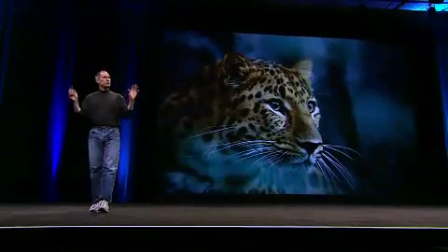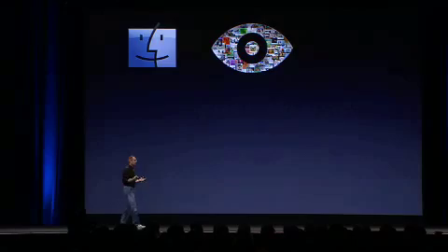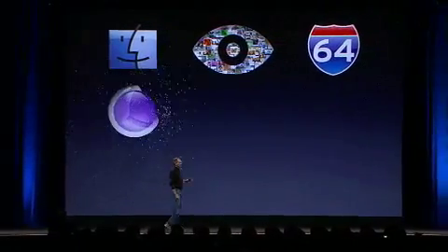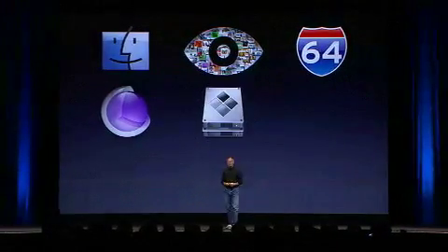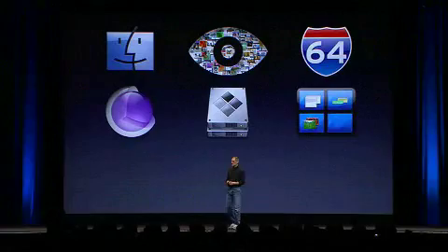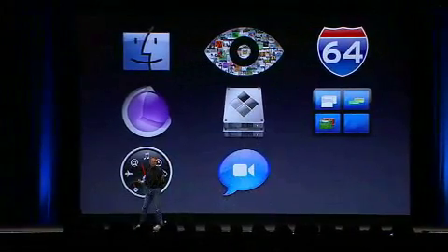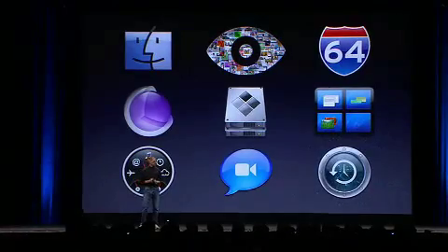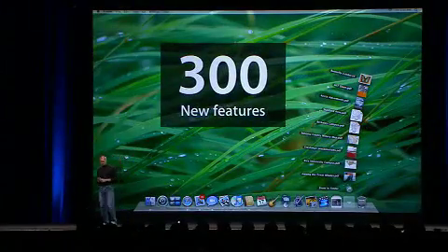So this is ten things out of Leopard that we want to give you a look at today: a new Finder, Quick Look, 64-bit, top-to-bottom Core Animation, Boot Camp, built-in Spaces, Dashboard extended, iChat, and Time Machine — all with a whole new desktop. These are just 10 of the over 300 features in Leopard, and we think you're really gonna love it.